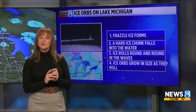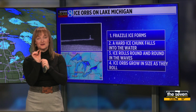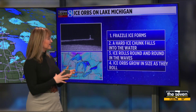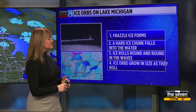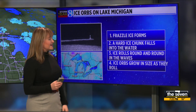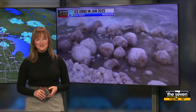Just like when we're making a snowman and the snowball gets bigger and bigger and bigger — when that little ice chunk rolls around in the frazzle ice, it gets bigger and bigger and bigger. So the more that ice rolls around, the bigger the ice orb gets, and eventually it grows in size until it becomes part of a new ice shelf on Lake Michigan.